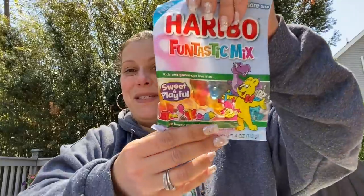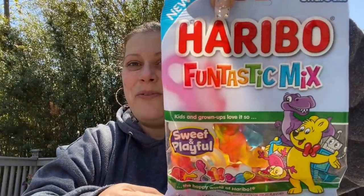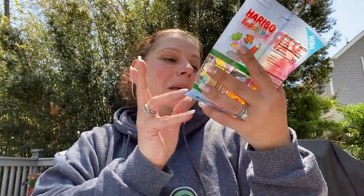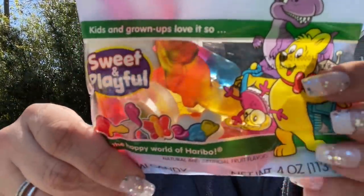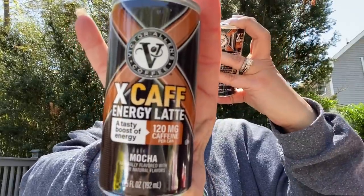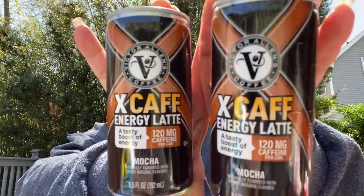Then I found this — I'm sticking it in friend mail because I thought it was fun. It's the Haribo Fantastix mix. Then I picked up three of these for my husband: the Victor Allen X Café Energy Latte, six and a half fluid ounces, 120 milligrams of caffeine per can, mocha flavor.